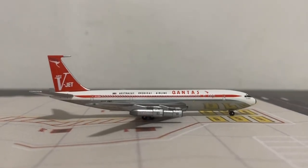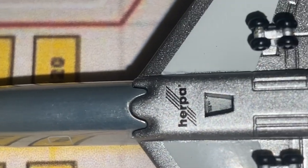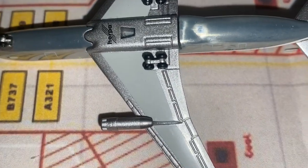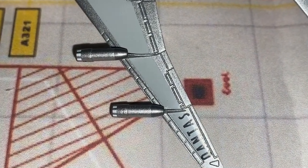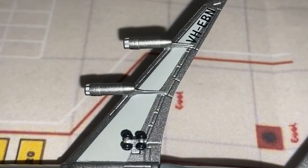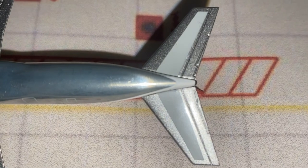Now looking at the bottom view of the aircraft, we can see the nose gear, the polished belly with the Herpa logo, the hole for the stand, the landing gears, and the wings with flaps, slats, and ailerons along with the classic JT3D Boeing engines. The Qantas airline name is inscribed on the right wing below, and the registration is on the other side. Continuing to the back we have the horizontal stabilizers.